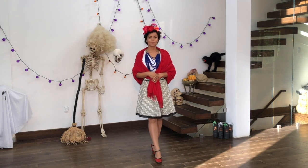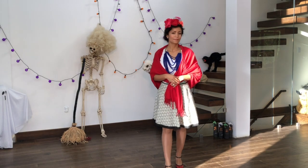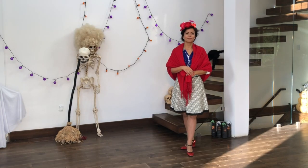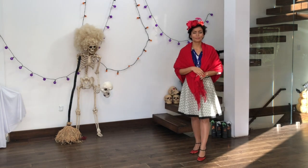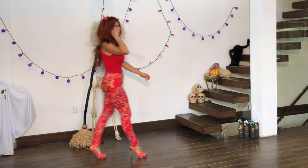Speaking of strong women, why not be Frida Kahlo — the famous Mexican painter? I decided to infuse this look with a lot of color, but you can go darker — it doesn't matter. The headpiece is a DIY I made in my last video, so check that out!